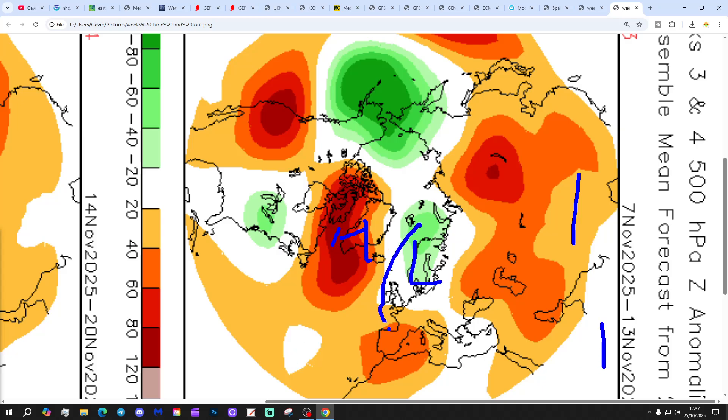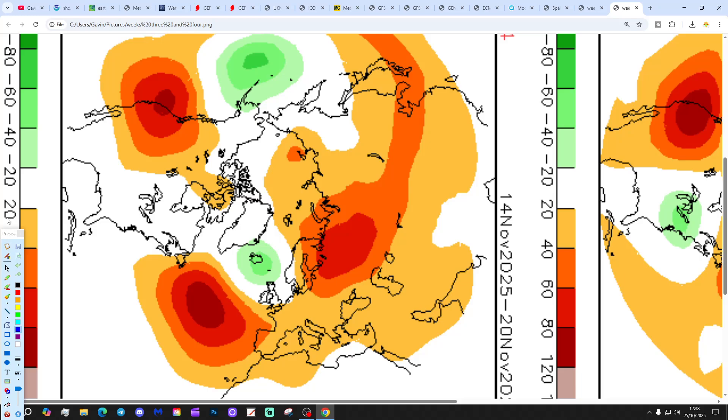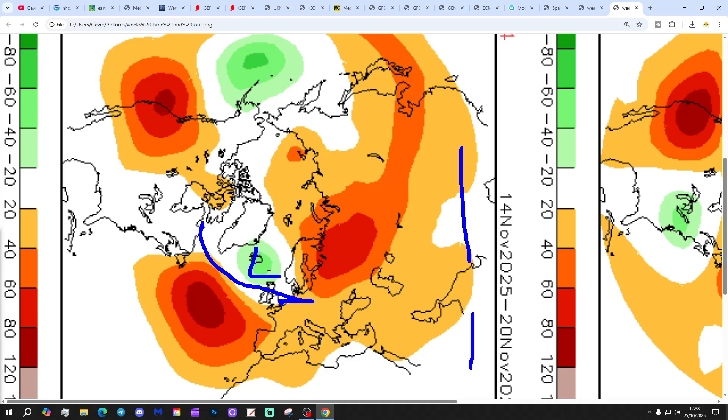Week four rounds it all off — centred on the 14th of November — with low pressure between Iceland and Scotland bringing in a westerly flow. And that's the CFS V2 outlook taking us into the second half of November.